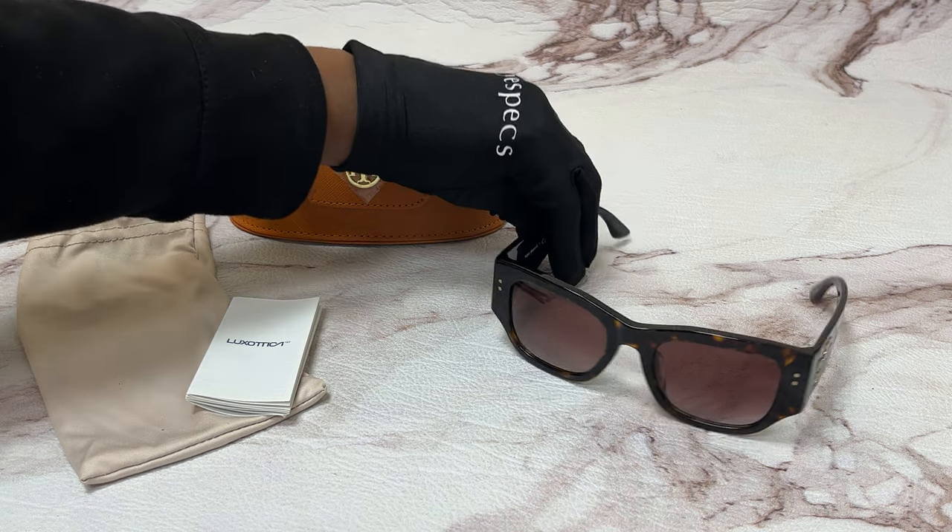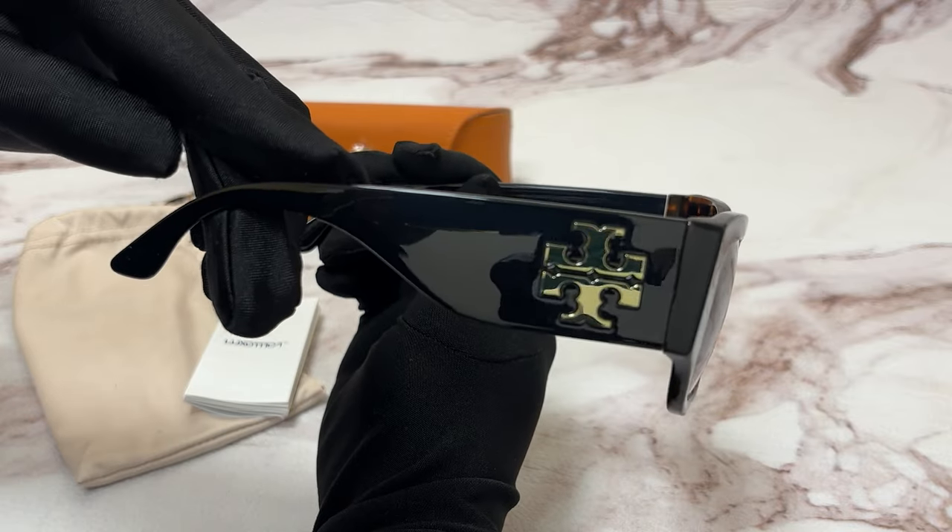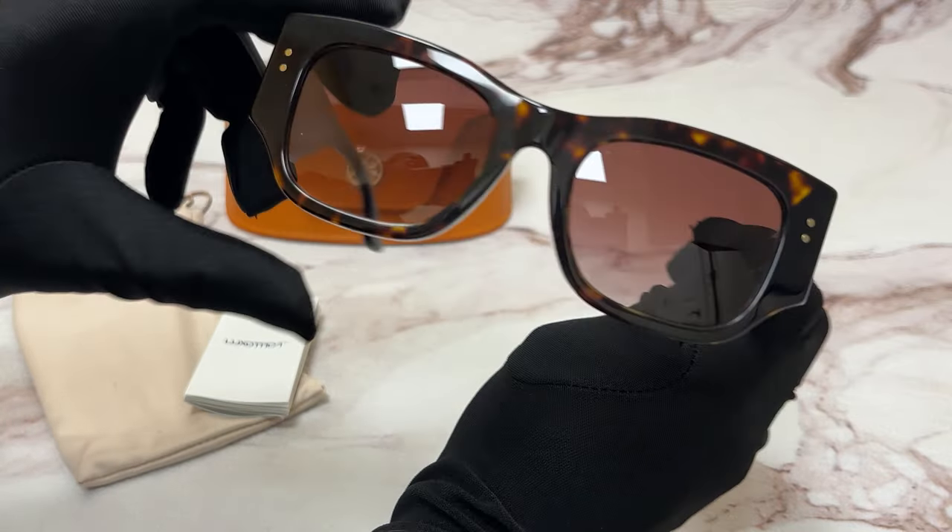The color of the frame is a dark tortoise, the lenses are brown gradient with a rectangular shape. On its temples you'll see the Tory Burch logo.